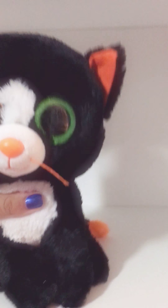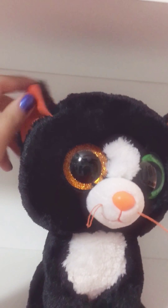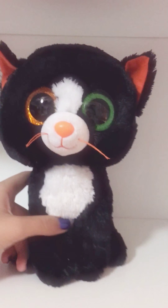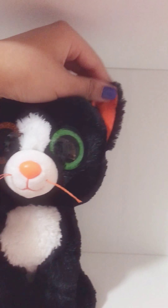And my last little Beanie Boo here is Frights, who's my Halloween cat. He's got an orange eye and a green eye, and his little tail has an orange tip. He's very sweet looking. I love cats so much. Look at this little guy — I couldn't say no to him.